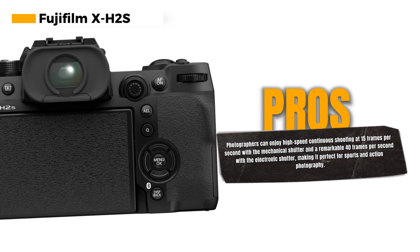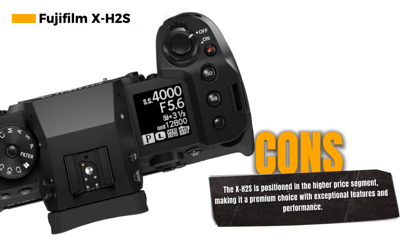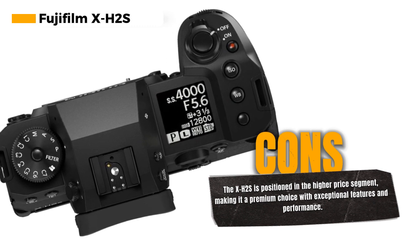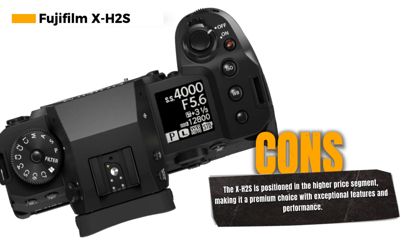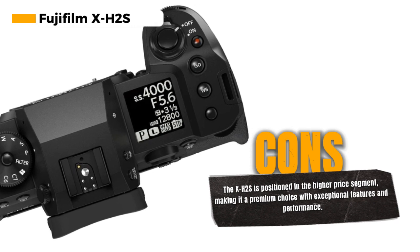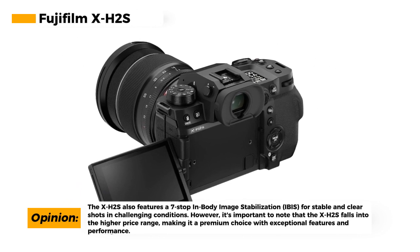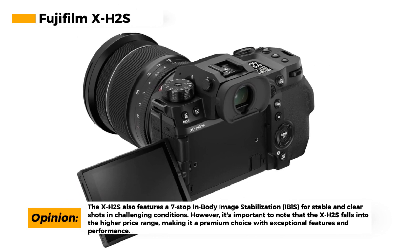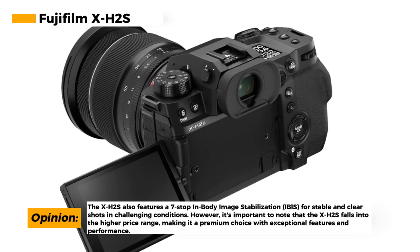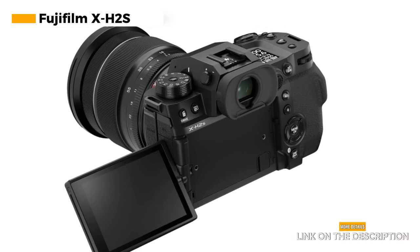For photographers, the X-H2S offers continuous shooting at 15 frames per second with a mechanical shutter, ensuring you can capture fast-moving subjects with precision. When the electronic shutter is deployed, you can achieve an astonishing 40 frames per second, making it perfect for sports and action photography. The camera also boasts 7-stop in-body image stabilization (IBIS), ensuring your shots are stable and clear even in challenging shooting conditions. However, it's worth noting that the X-H2S is positioned at the higher end of the price spectrum and may not be the most budget-friendly option.